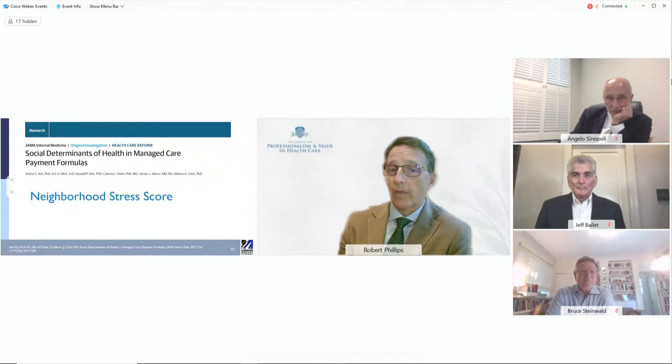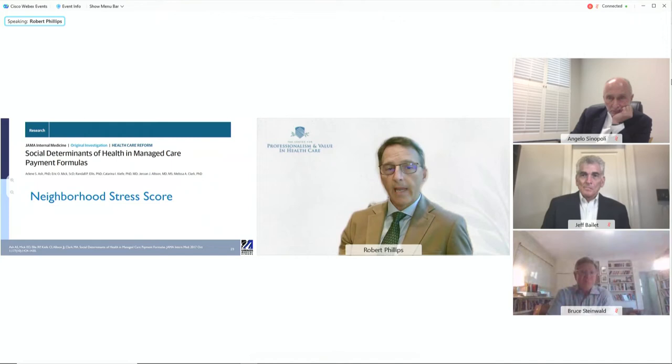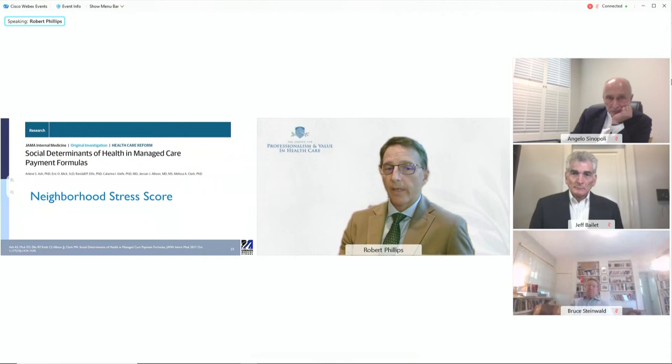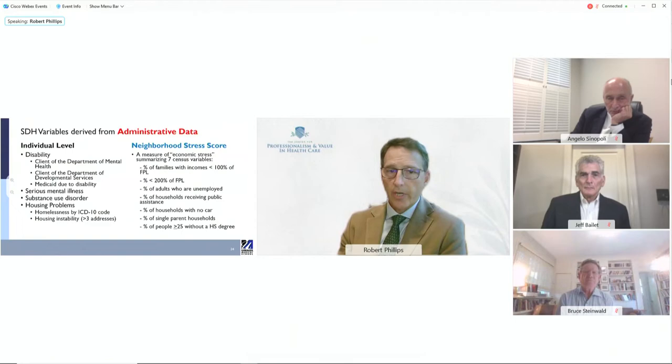Massachusetts is the only state that has used an ecologic measure of risk for adjusting Medicaid managed care payments. They use the neighborhood stress score — actually a hybrid measure. It uses individual-level measures, most heavily severe mental illness, combined with a neighborhood stress score using an array of social determinants aggregated into an index. That combination of personal and neighborhood becomes the mechanism for adjusting their payments.